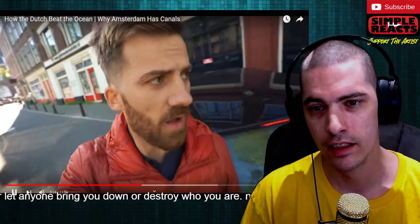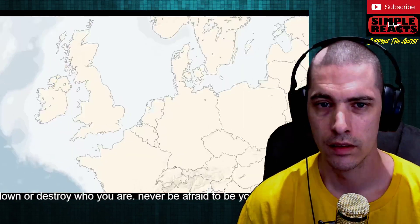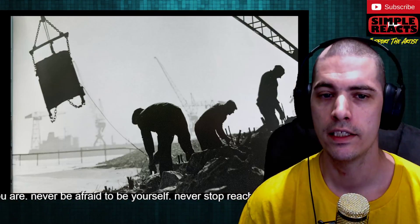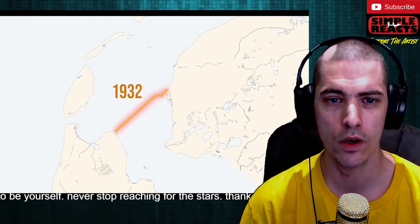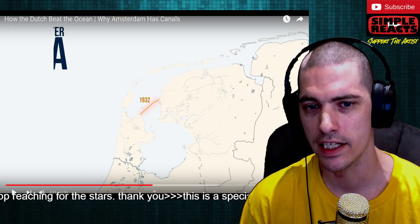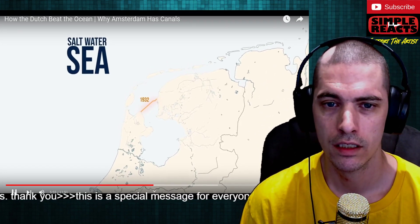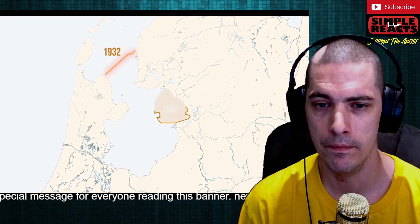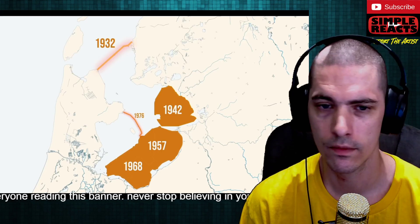In 1932, Holland had a huge win. There was this giant part of the country that was part of the sea, and they finally built this huge wall. Building this giant wall created a barrier between the salt water and made this huge body of water into a fresh water lake. How long does it take to drive over that? That has to take at least 30 minutes. After they built it and created the fresh water lake, they then started to section off little pieces of this newly created lake and turn those into land as well. This is all the land they have created since 1932.